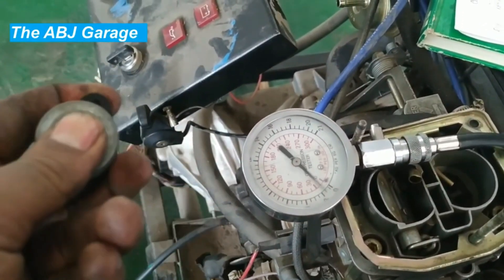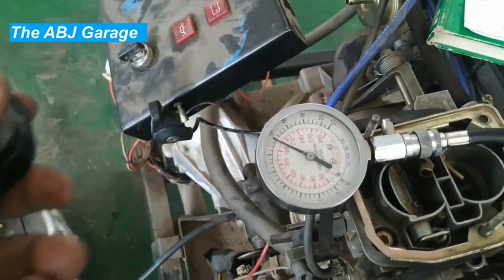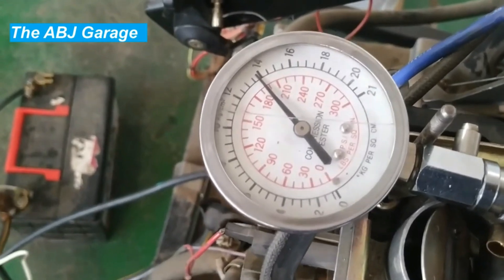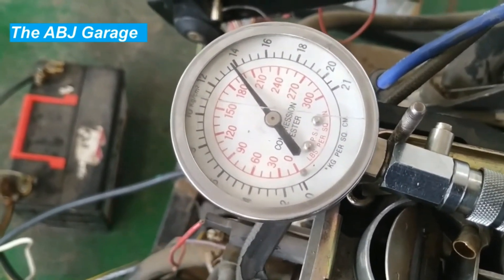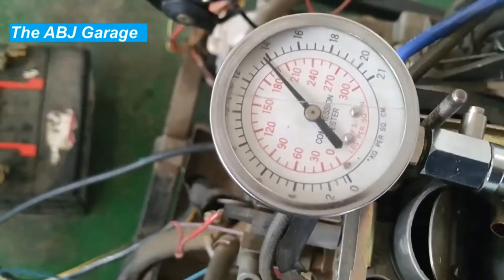Twelfth: keep the engine clean. Keeping the engine clean, both inside and out, can help prevent buildup of dirt and debris that can cause damage and lead to compression loss. Thirteenth: follow the recommended maintenance schedule provided by the manufacturer to help prevent issues that can cause compression loss and prolong the life of the engine.